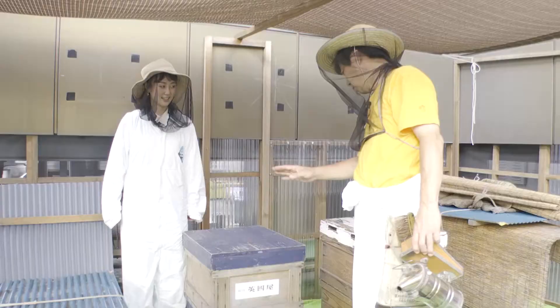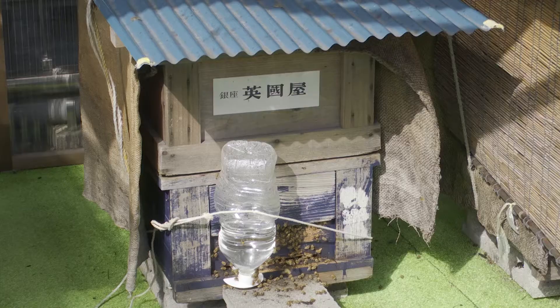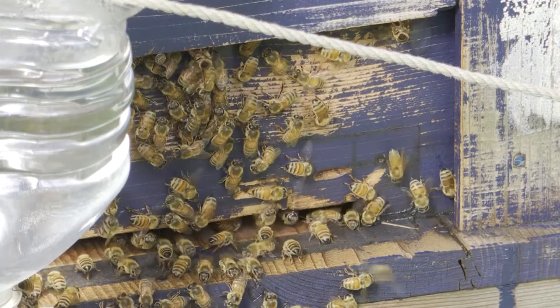How many bees do you keep here? At this time of year, about 80,000. 80,000? That sounds like a lot!